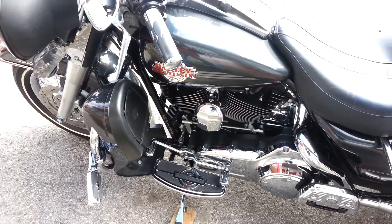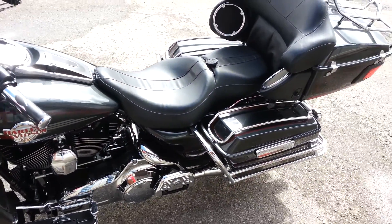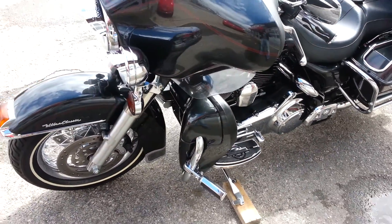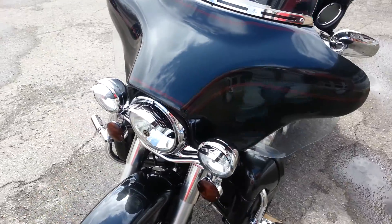Flame grips, it's got Willie G highway pegs, and Willie G light beaks.